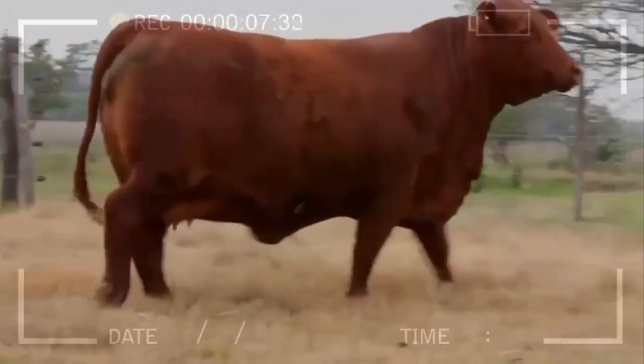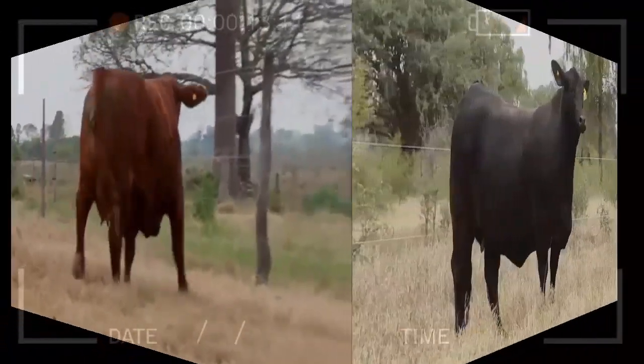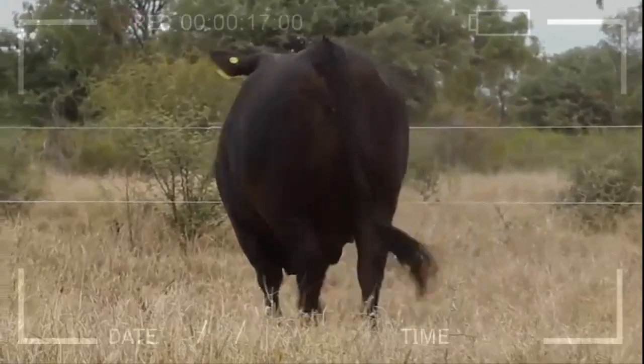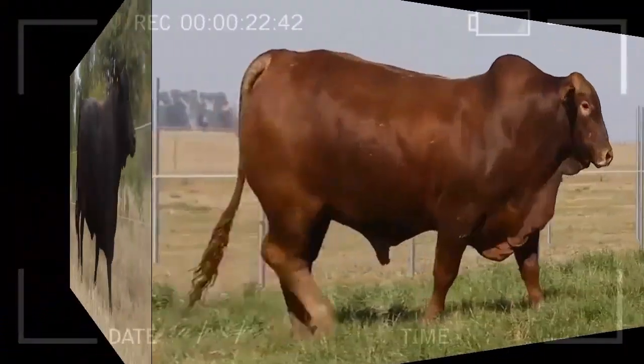Temperament and Behavior. Brangus is known for its docile and calm temperament, which makes handling them in the field easier. They are intelligent animals and adapt easily to handling routines. This friendly disposition makes them an ideal choice for those seeking easy-to-handle and workable cattle.